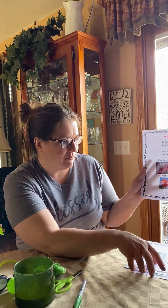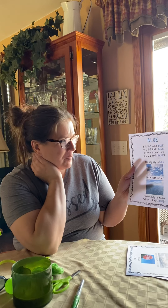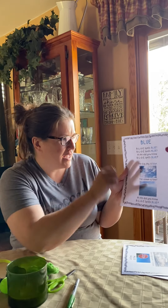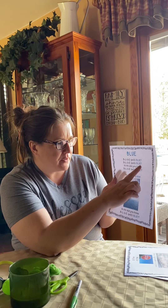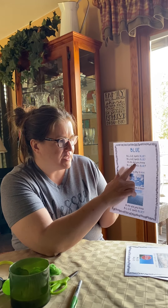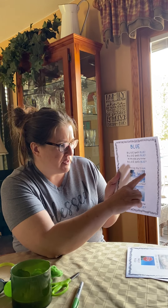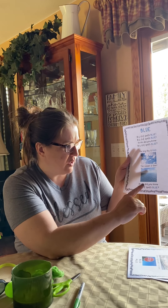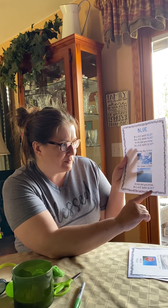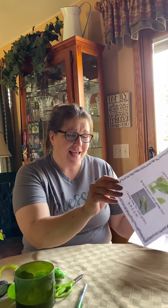All right, so we did red. Now we have to do blue. Here's our blue song. B-L-U-E spells blue. B-L-U-E spells blue. Hi-ho, did you know B-L-U-E spells blue? The big sky is blue, the ocean is too. Hi-ho, did you know B-L-U-E spells blue. Excellent work! So we have red and blue and now green.